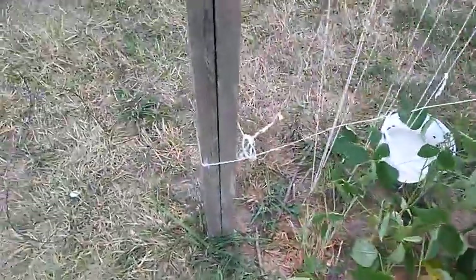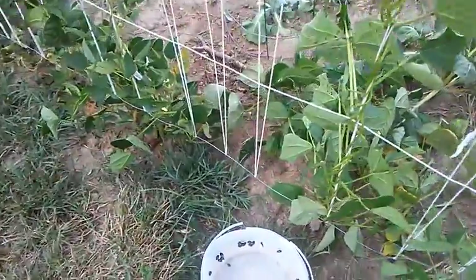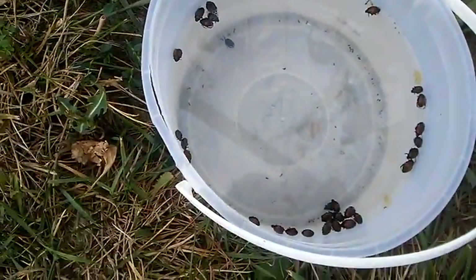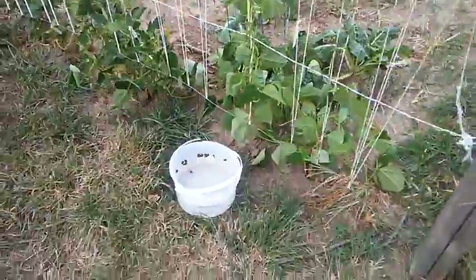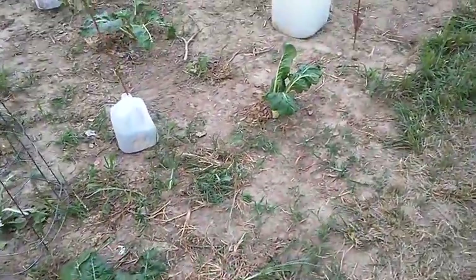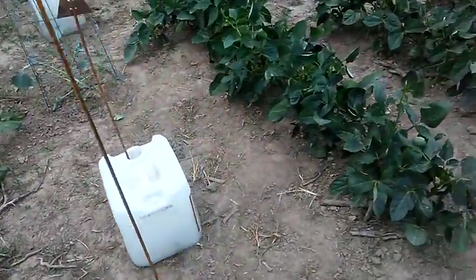I've had some Japanese beetles on the beans lately, so I was out here knocking some of them off. You get a bucket with some soapy water and just bump them off the leaves into it and that kills them. It's one way to get rid of some of them.